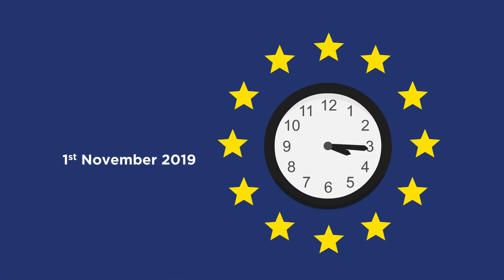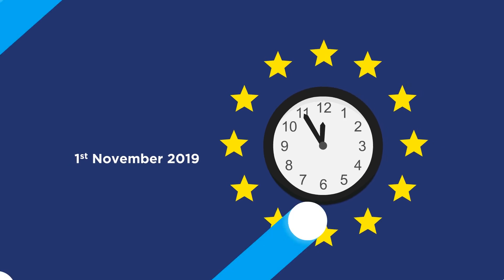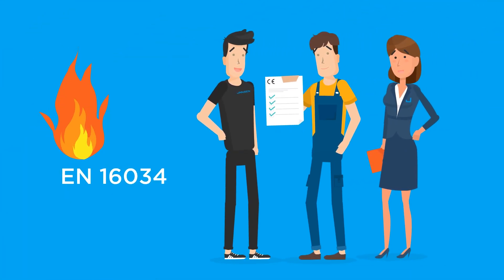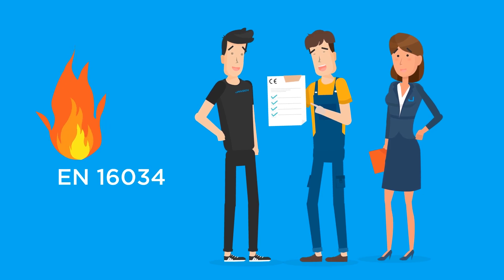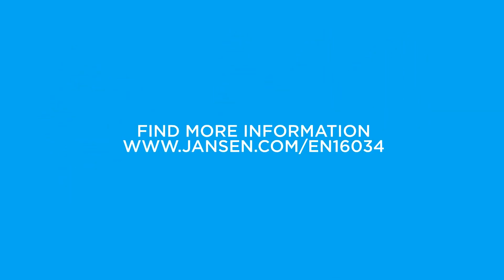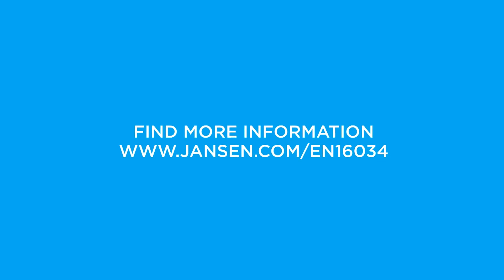Be aware, the clock is ticking! Gain a competitive advantage by being certified for performance consistency ahead of time. Therefore, start implementing the necessary preparations for EN 16034 now! We and our sales partner will help you. Find information at www.janssen.com/EN16034.